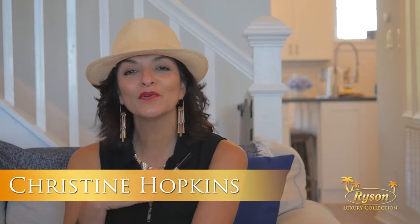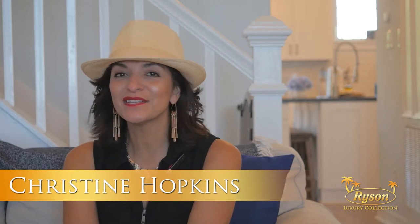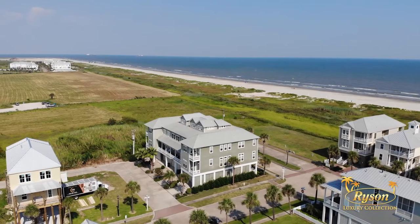Welcome to Seaside Paradise, located in Beachtown on Galveston's east end of the island. I'm Christine Hopkins, local author and Galveston expert, and we're here to take a tour of this luxury vacation property managed by Ryson Vacation Rentals.